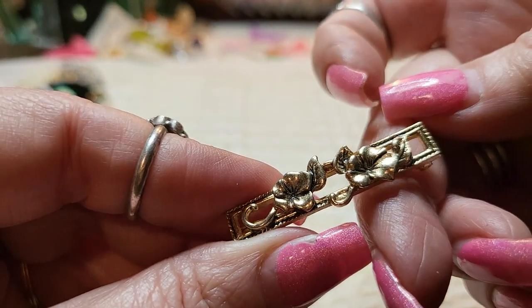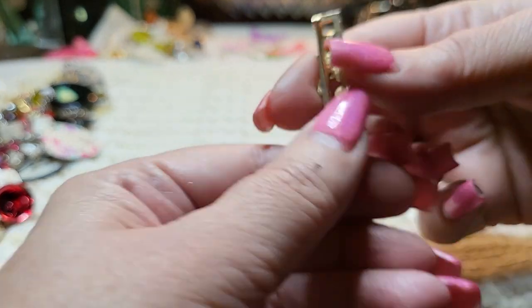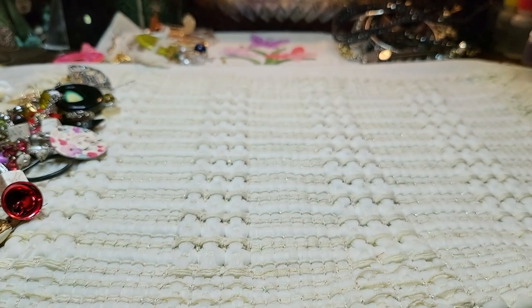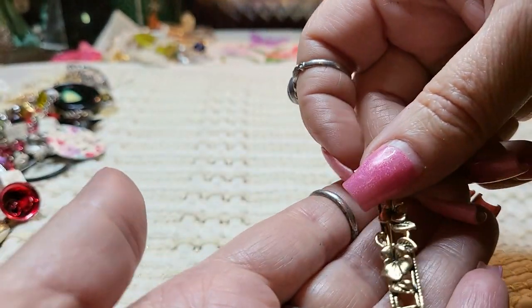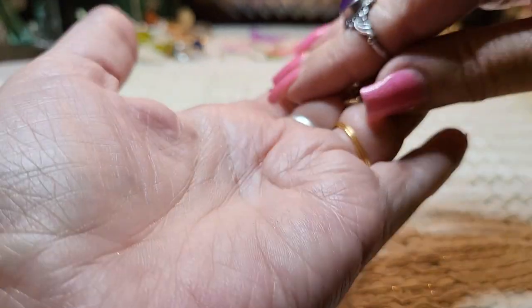We have a brooch — that's pretty. Gold tone brooch, and it has a name on it. This says Avon. Oh, this is a pretty little Avon piece — Avon brooch. I like that one.